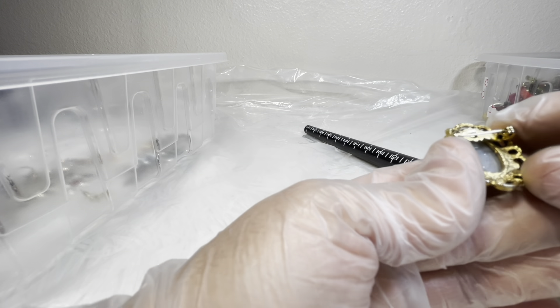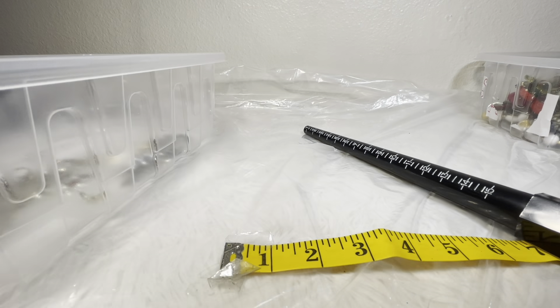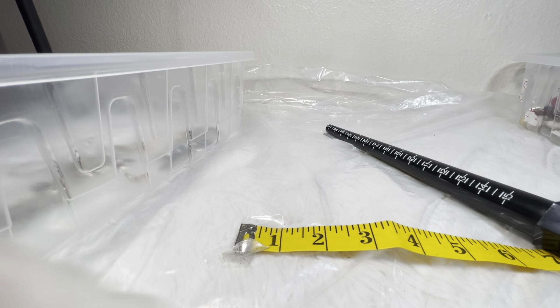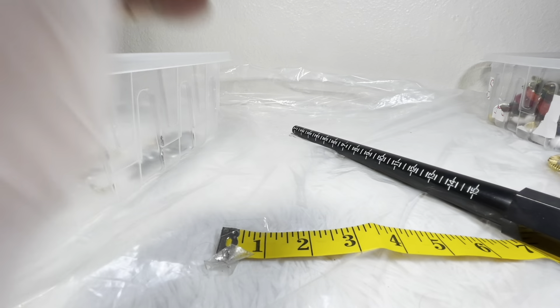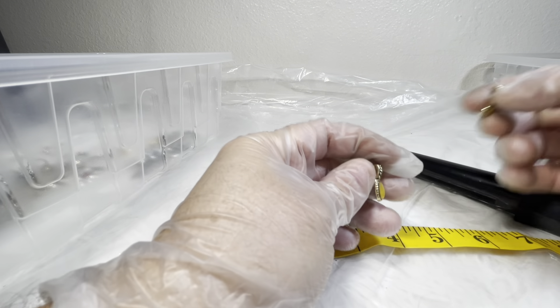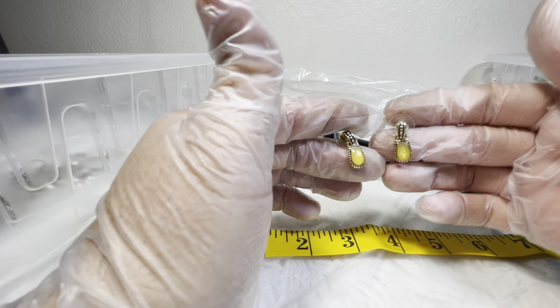I've got this little cameo pin — I don't see any maker's mark. I would do four dollars on this; I think it's very cute. There's also a small pen — I would do a dollar on that, or if you're buying other things worth at least ten dollars I'll just throw it in for free.